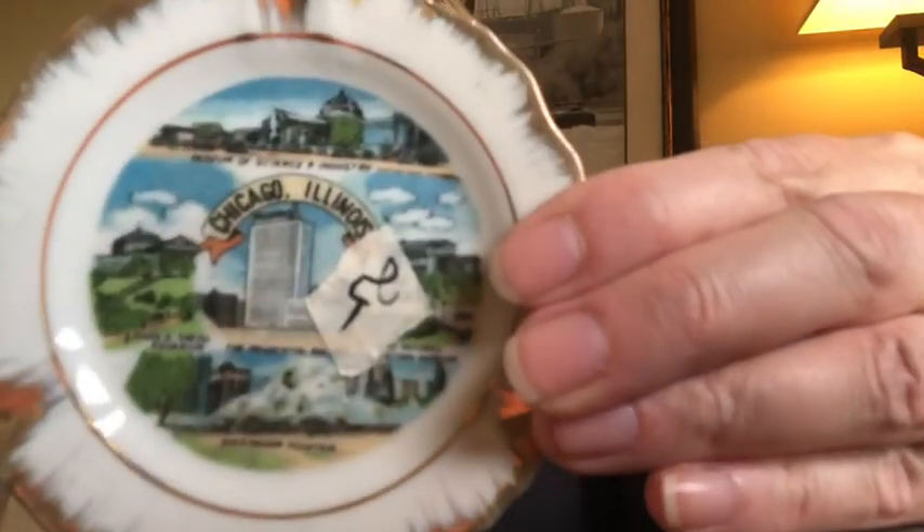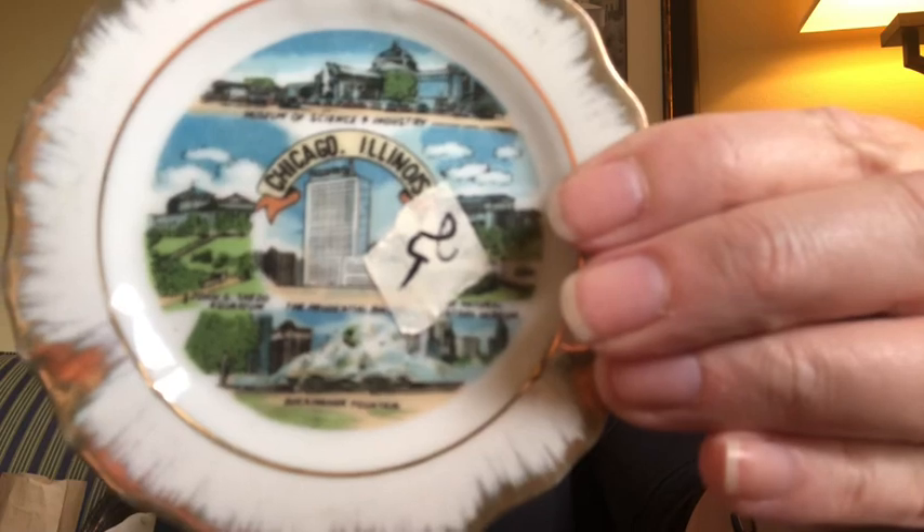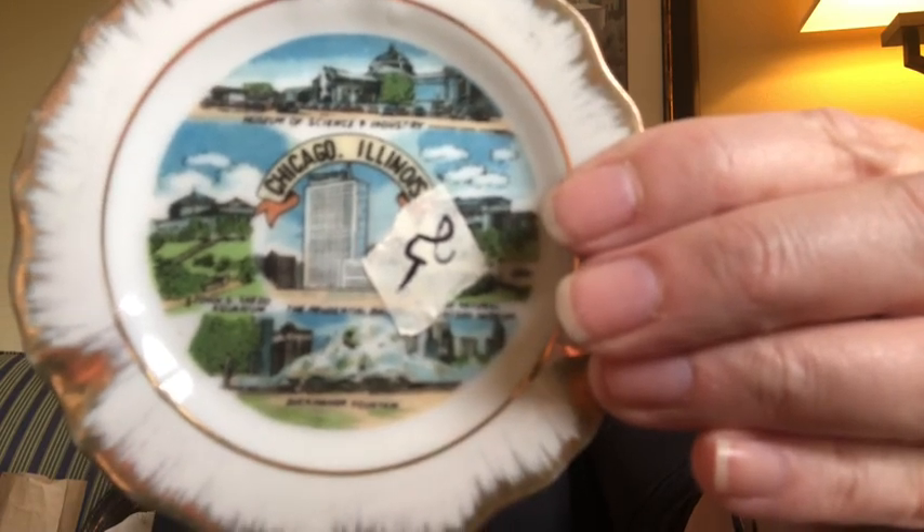To add to my plate collection, I found this very small plate and it is Chicago, Illinois — it was 25 cents. On the back it says made in Japan and I will just add this to my state plate collection.